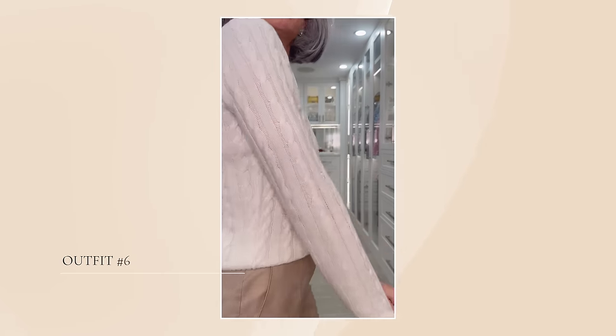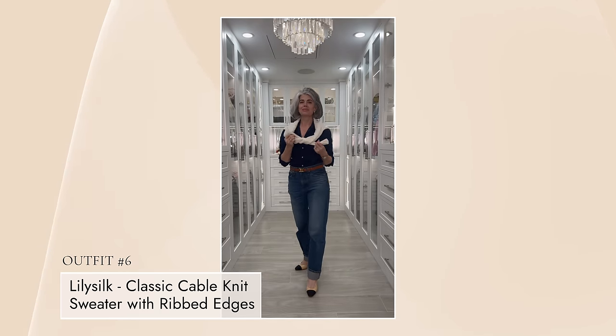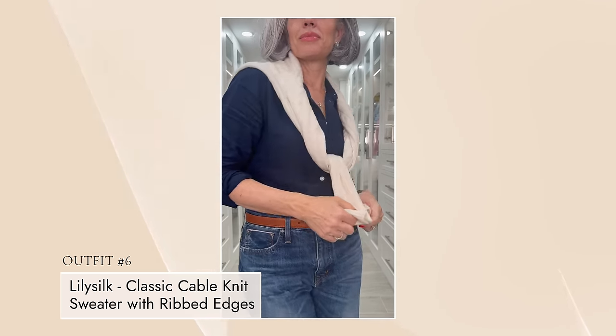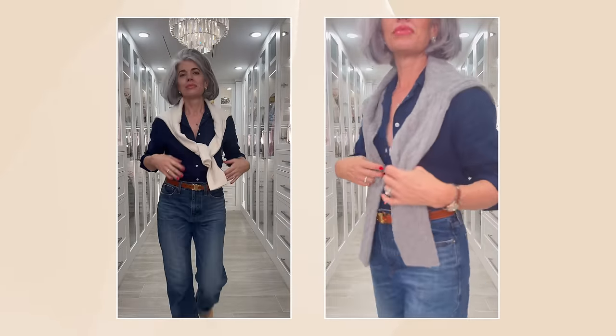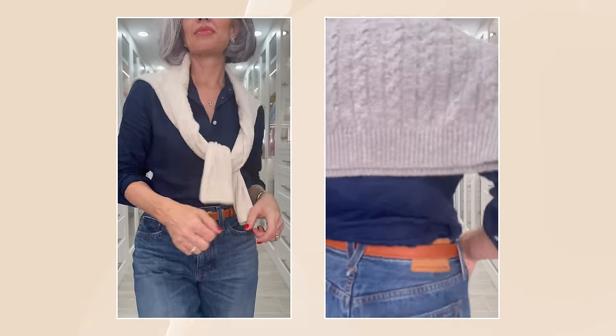My next piece is that same cable sweater, but now in cream — it's beautiful. I paired it with a camel pant for a tone-on-tone look, and it also goes great with jeans. Throwing it over your shoulder completely changes the look. These are key pieces — you will have this cream sweater for the next 10 to 20 years because it will last. You could pair it with a silk skirt or silk black pants from Lily Silk. These are staple pieces in the quiet luxury feel — very up-leveled and beautiful. Over jeans with a navy long-sleeved button-down, it gives that elevated yet relaxed, sophisticated look.